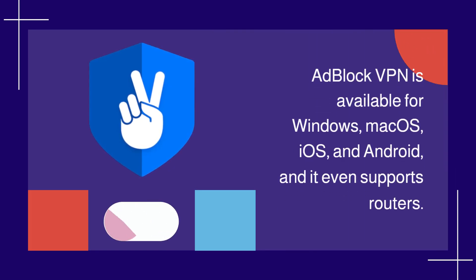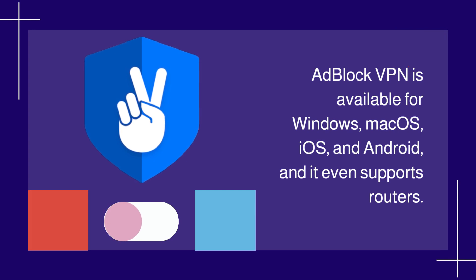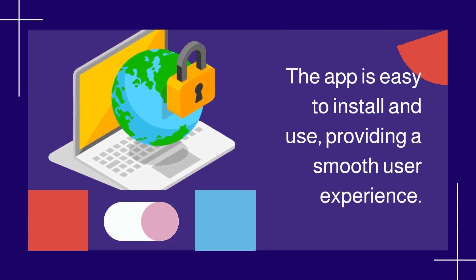Adblock VPN is available for Windows, macOS, iOS, and Android, and it even supports routers. The app is easy to install and use, providing a smooth user experience.